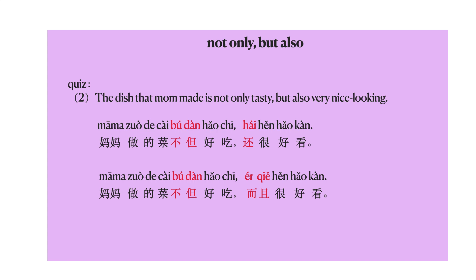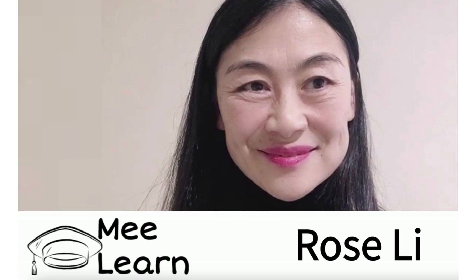So, did you get both of them correct? That's it for today's lesson. I hope you enjoyed it. Bye bye!